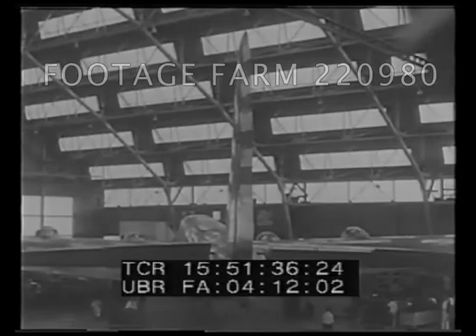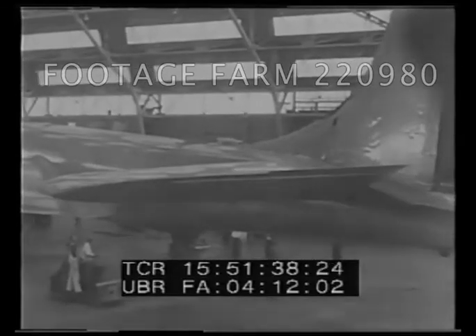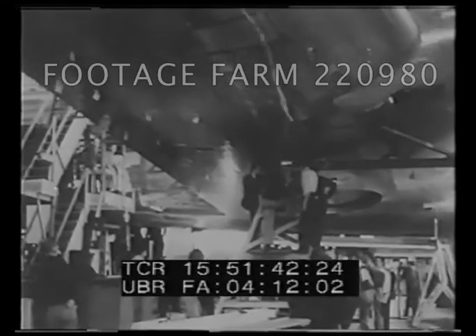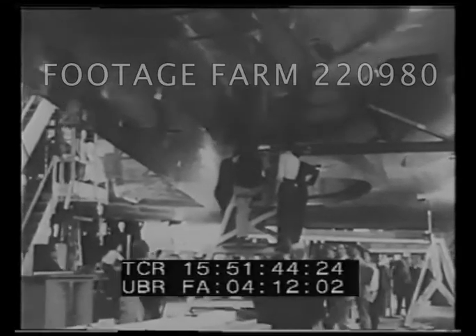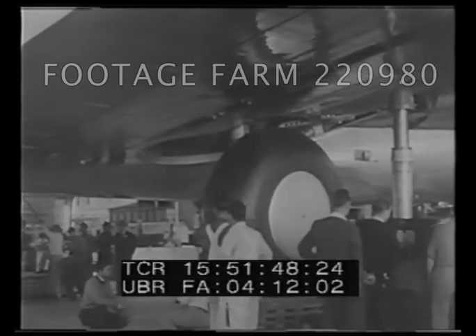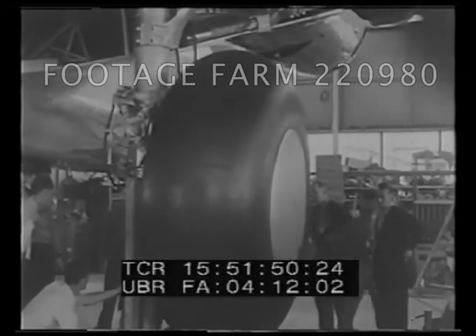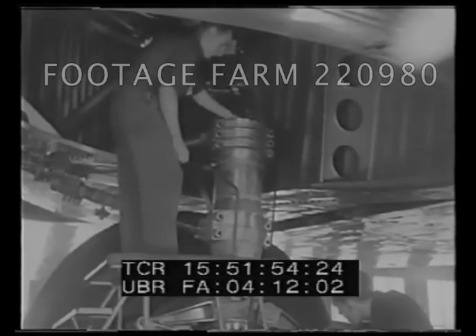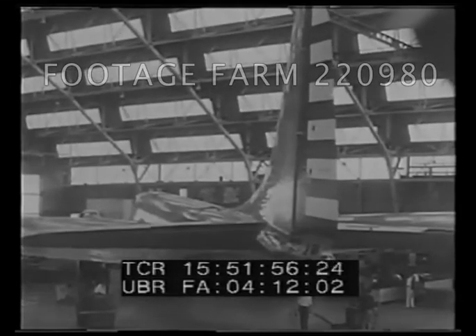After five years, the biggest bomber ever built — the Douglas B-19 — gets set for its trials. With a wingspan equal to the height of a 20-story building and wheels that dwarf the tallest man, this 80-ton giant is capable of flying to mid-Europe and back with 18 tons of bombs. A $2 million sky battleship that makes all other bombers look like toys.